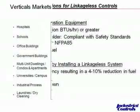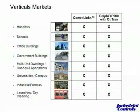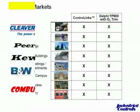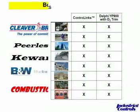What are the different markets? We have examples of these later in the presentation talking about how the control links have been applied — hospitals, schools, office buildings, etc. To the right you see two systems: Control Links, which has been around for a while and which we're discussing today, and a relatively new system called Delphi, which incorporates O2 trim, giving you another 1 to 3% fuel efficiency. These are typical boiler manufacturers that these things have been applied to.